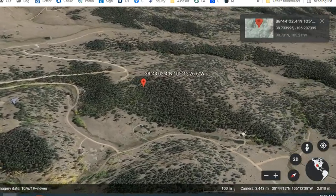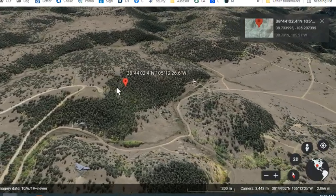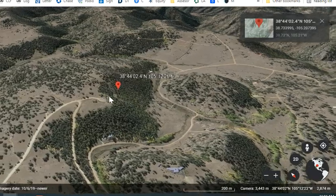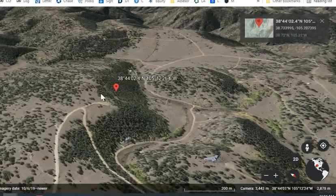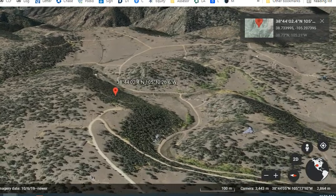The terrain of this property is a combination of slightly sloped and sloped areas. You can definitely find some flat area to build, and here is a slope but full of trees. You will get a really nice mountain view.